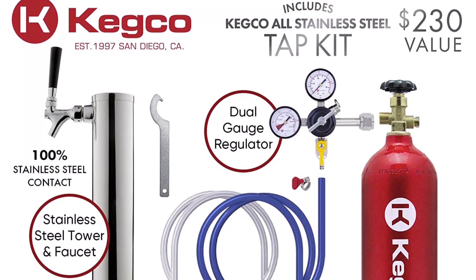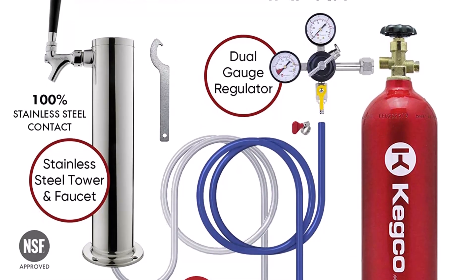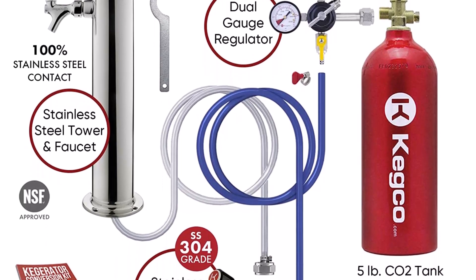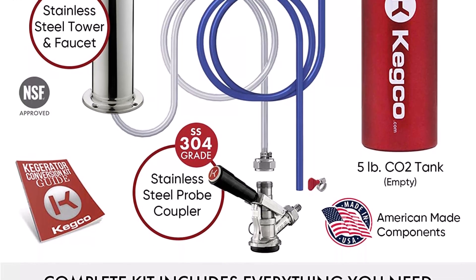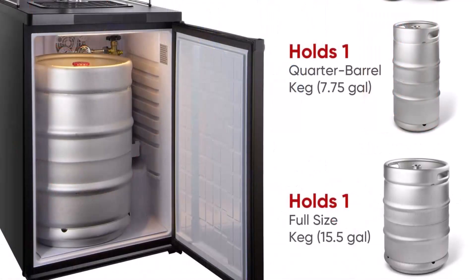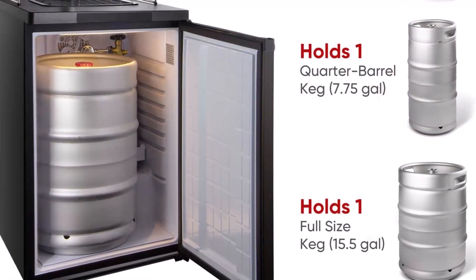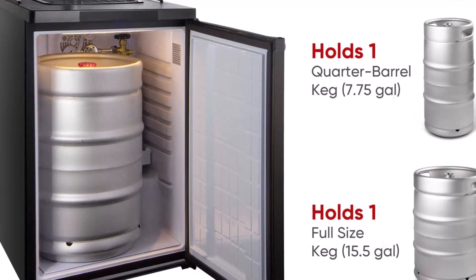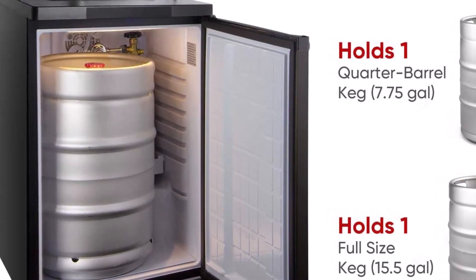Includes a complete keg tapping kit — this high-quality keg beer cooler comes complete with everything you'll need to dispense fresh draft beer straight from the keg; you just add the keg. The single-faucet keg beer dispense system includes a brand-new 5-pound aluminum CO2 tank, a single-gauge CO2 regulator, a D-system lever handle keg coupler that can tap all domestic kegs, and a 3-inch diameter chrome-plated metal draft tower. The CO2 tank ships empty and will need to be filled locally.